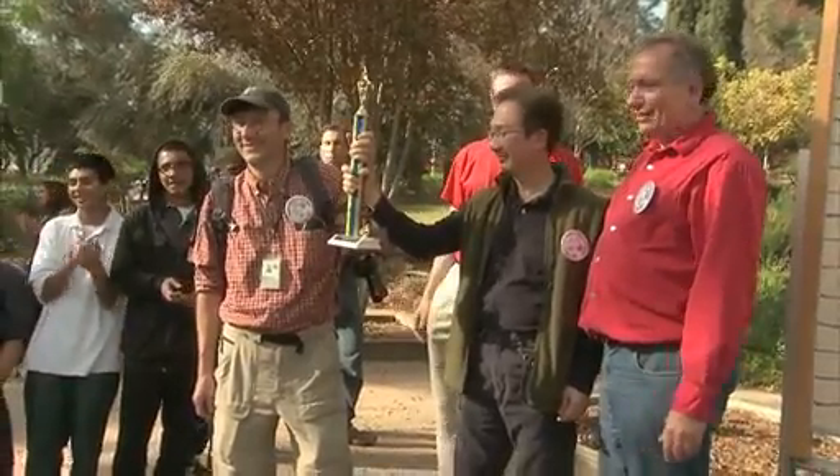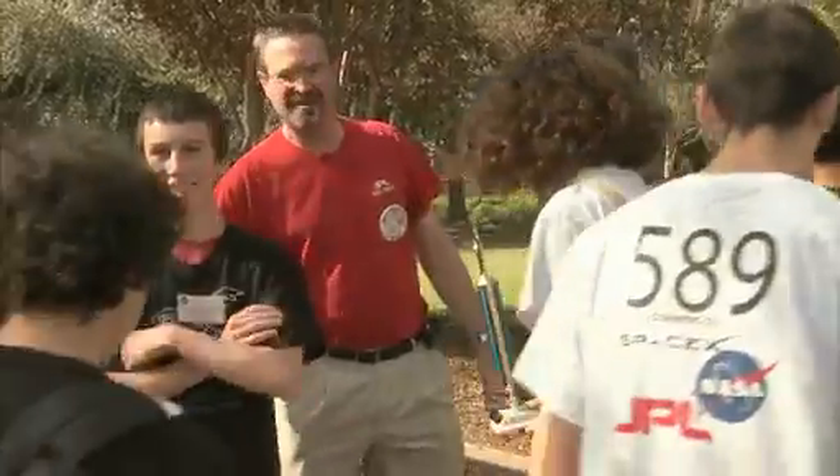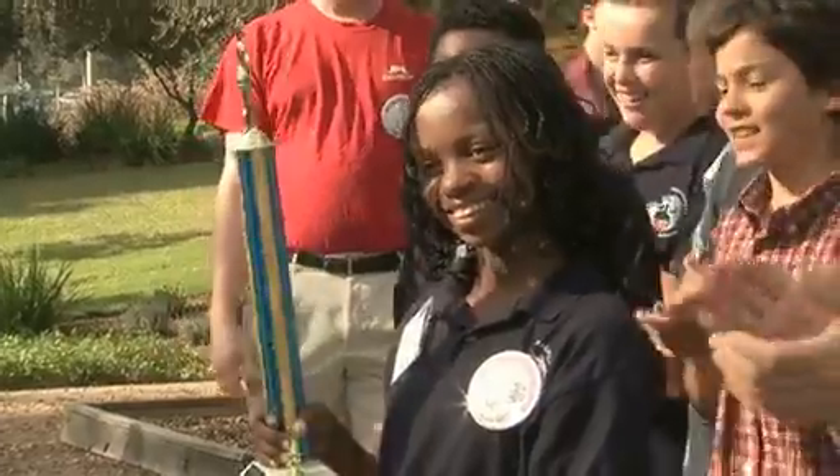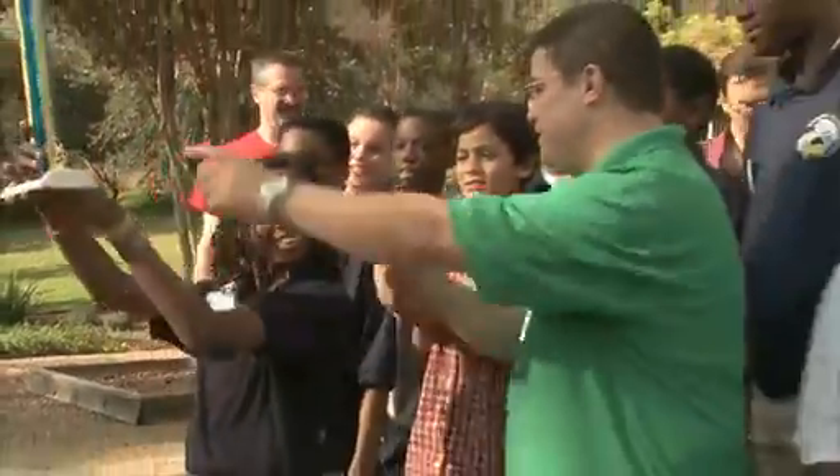Although requirements vary from year to year, the Annual Invention Challenge is always fiercely competed with the same results: students learn that math, science and engineering can be fun.